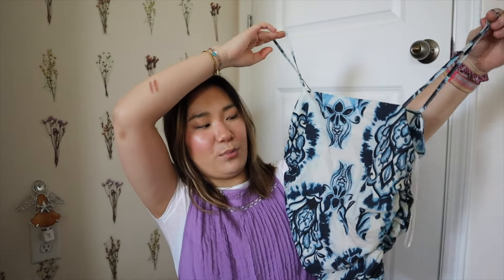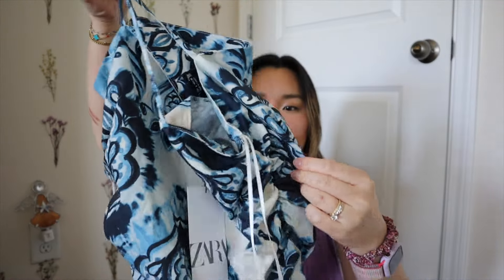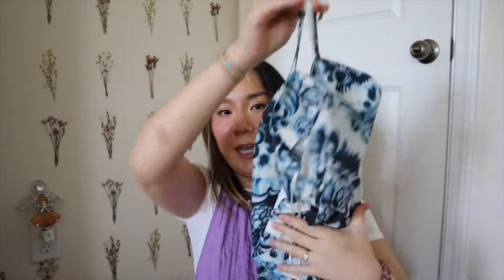Then I found this really fun top — a lot of these are fun prints, well not all of them but a good mix. This is a damask print little top and it has some ruching on the side, it's just a little cami. I have the perfect pants that I also found that are Zara that I'll show you later that will go perfectly with these. It's a nice lightweight fabric so I can't wait to wear this one.